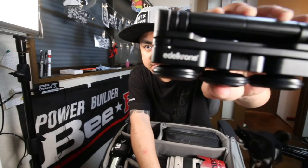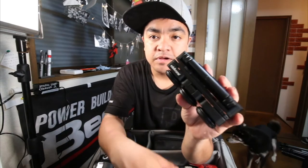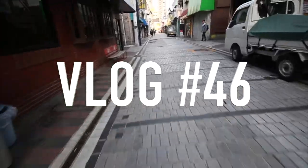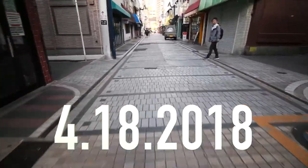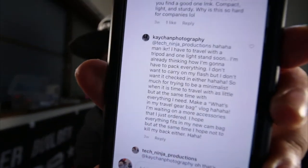Edelkrone Pocket Slider — this thing is a lot of fun. I received my first video request, so that's pretty cool: make a 'what's in my travel bag' vlog.